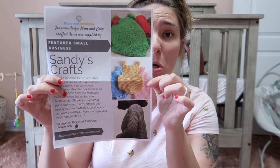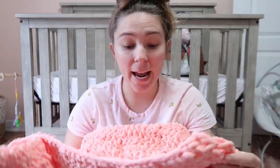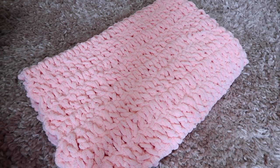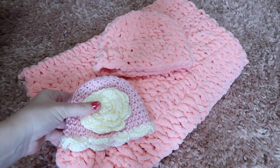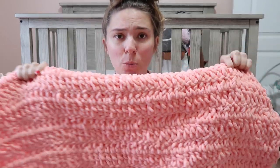This is actually from a featured small business — Sandy's Crafts. She has these little crochet rompers. And this is a blanket, which would be so cool because I need one for her crib. I actually wanted to make one of those big knot blankets I'd seen all over social media. The hat matches the blanket! It's definitely thicker, so great for colder months, and also nice to take to the hospital. I'm obsessed with this — I'm going to put it right on her crib.